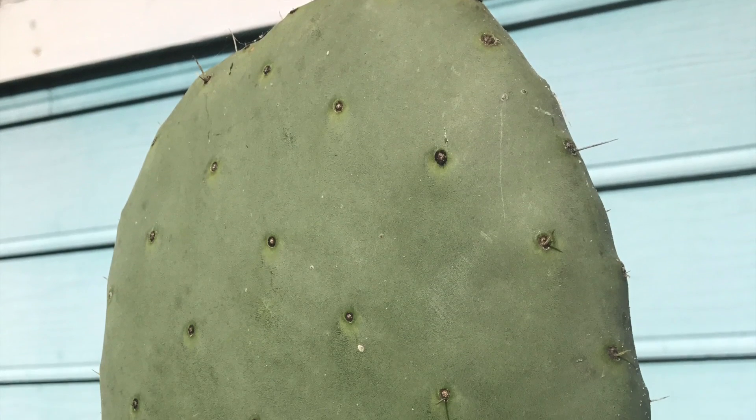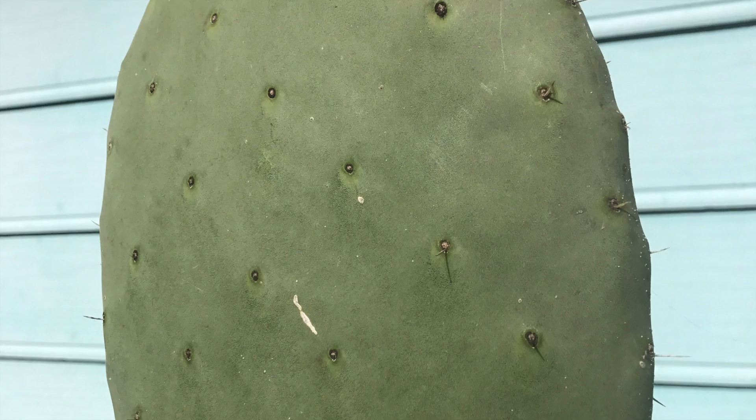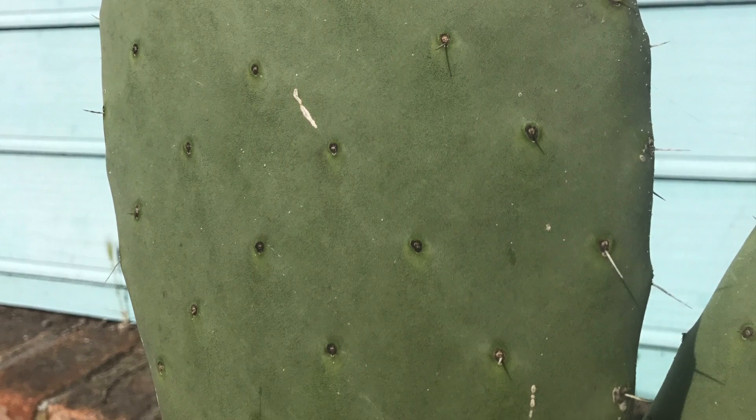For example, unlike the heavily spined feral population on campus, this individual on Highland Avenue is more typical of the domestic cultivars.